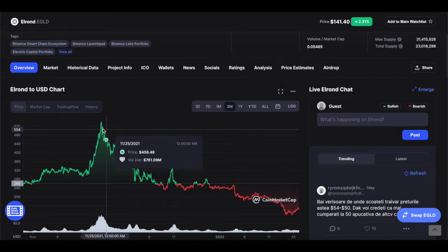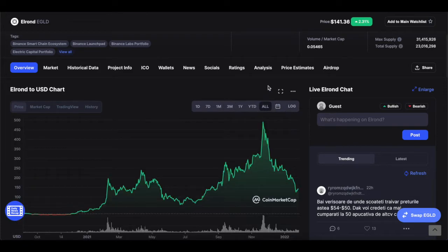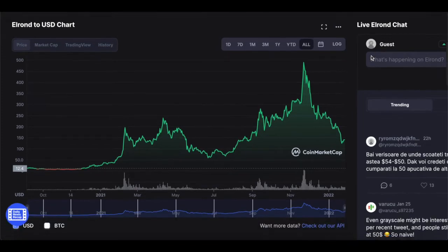I'm confident Elrond can get back to where it was before. The big question is, can Elrond actually do better than $538? And I definitely think they can. Elrond has been a sleeping giant for a very long time. For the last couple of years, Elrond has actually been in doubt within the crypto space.